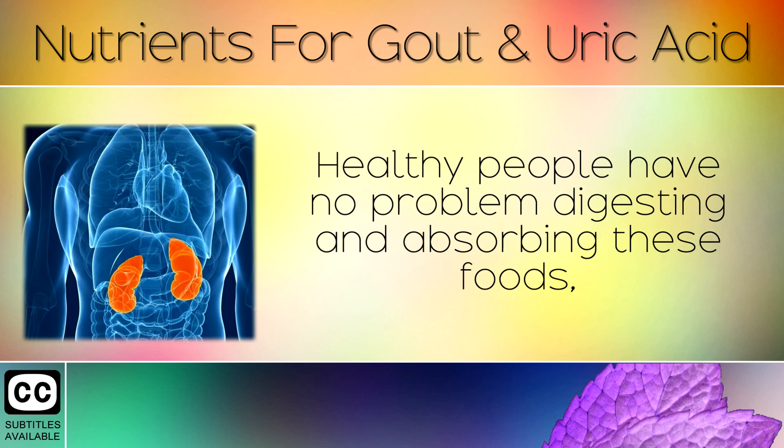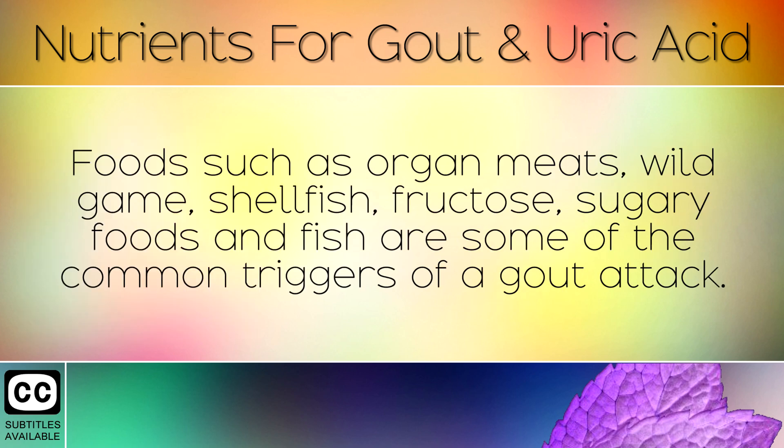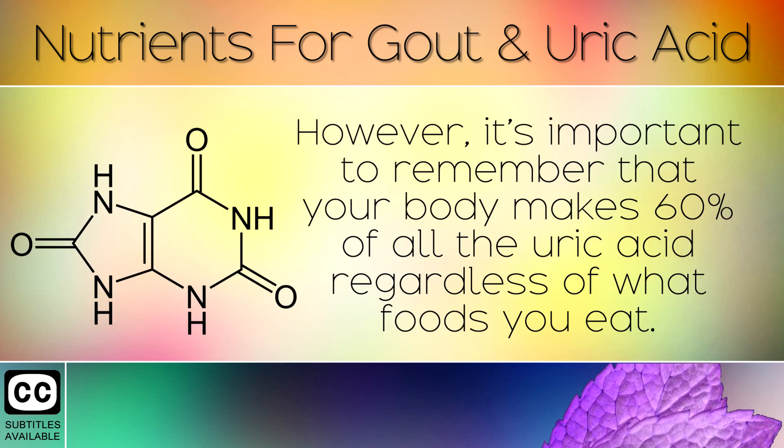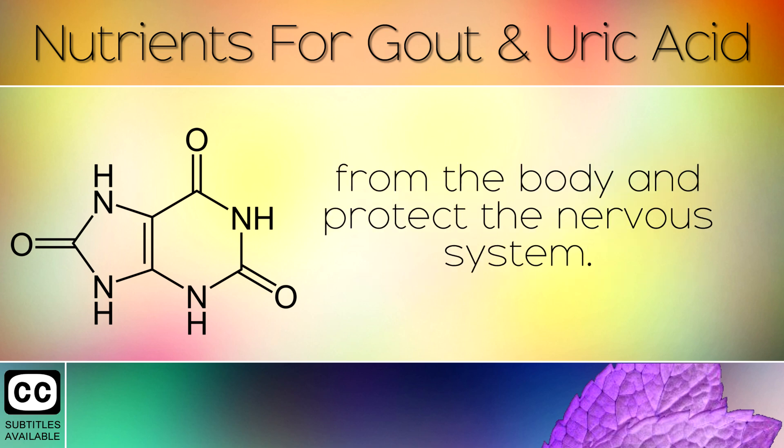Eating certain foods which contain purines can cause your body to make more uric acid. Healthy people have no problem digesting and absorbing these foods. However, if you have poor kidney function, they can cause gout and crystals in the joints. Foods such as organ meats, wild game, shellfish, fructose, sugary foods and fish are some of the common triggers of a gout attack. However, it's important to remember that your body makes 60% of all the uric acid, regardless of what foods you eat. Uric acid is actually a powerful antioxidant used to remove harmful substances from the body and protect the nervous system.